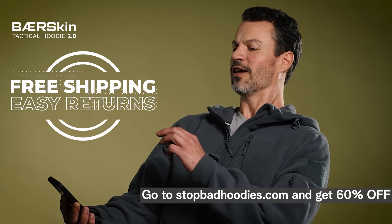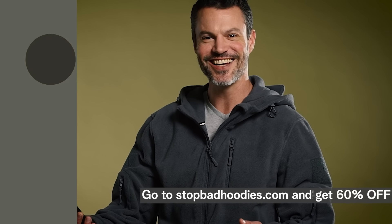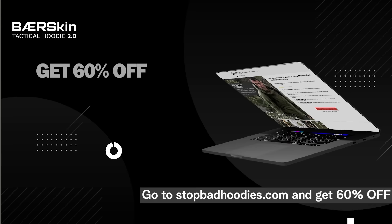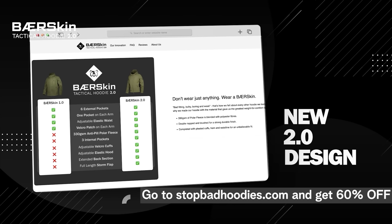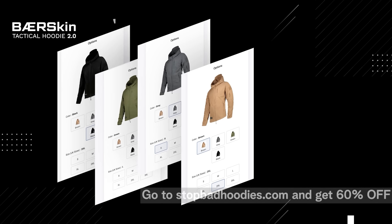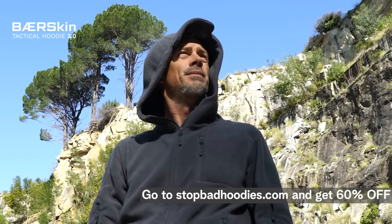Now that you know there's a better alternative, why not get a Bearskin? Go to StopBadHoodies.com to activate 60% off with free delivery. The 60% off deal only lasts a short while, so make sure you choose your size today and reserve yours. Plus, we're already running low on stock. Head over to StopBadHoodies.com, choose your size and click to buy. Shipping is free, so what are you waiting for? You won't regret this.